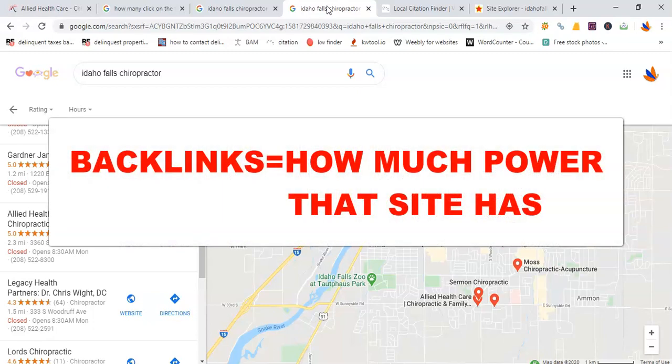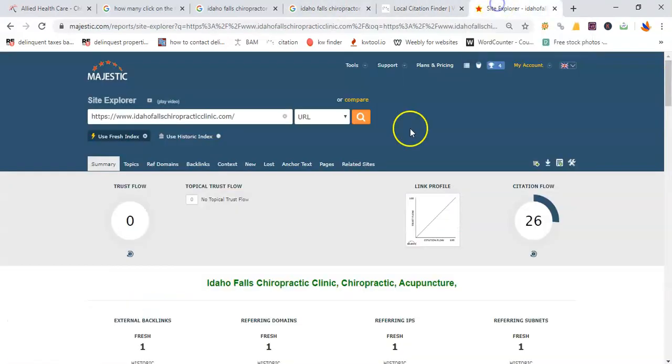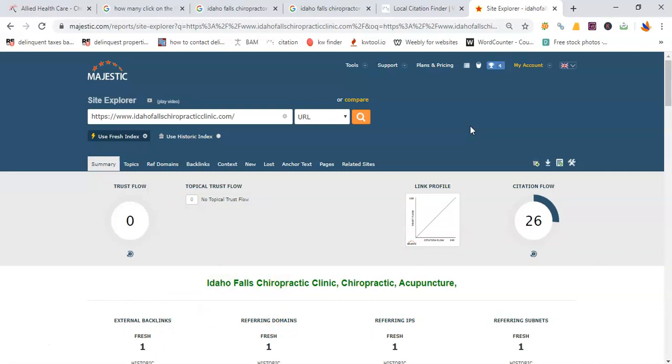Backlinks are pretty much just how much power their website has. I use a little tool called Majestic that allows me to analyze Idaho Falls Chiropractic Clinic's website and see how much power they have. Looking at the number of backlinks, they barely have any power at all. So, Dr. Nelson, it's going to be very easy to get you to the first page of not only the Google results but also to the top of Google Maps, so that 1,300 prospects can find you first before any of the other chiropractors.